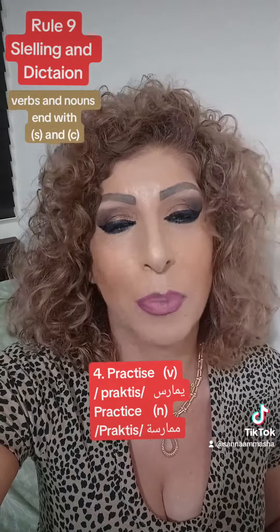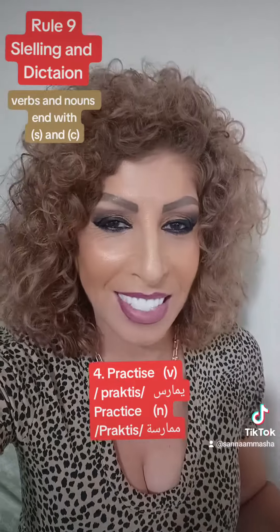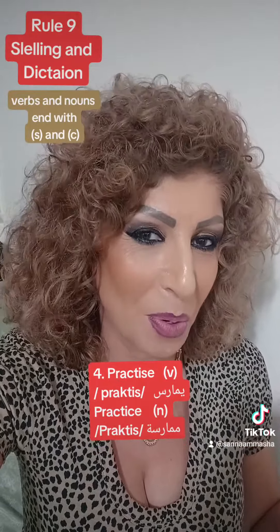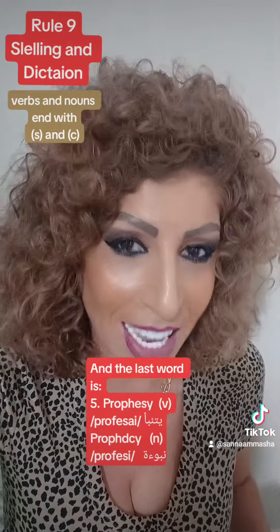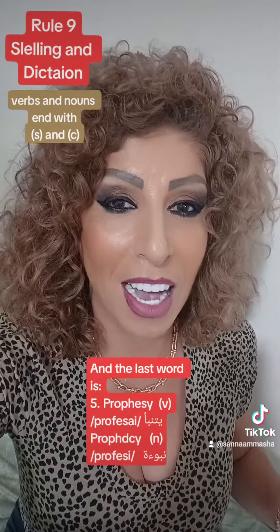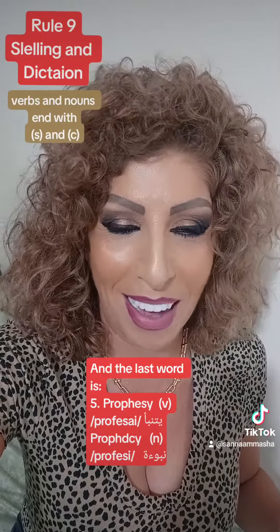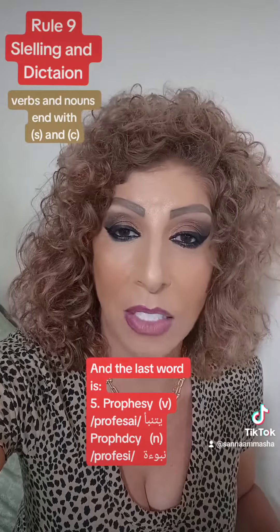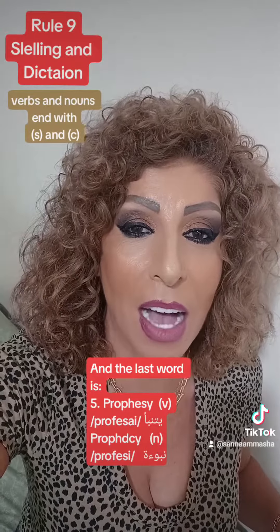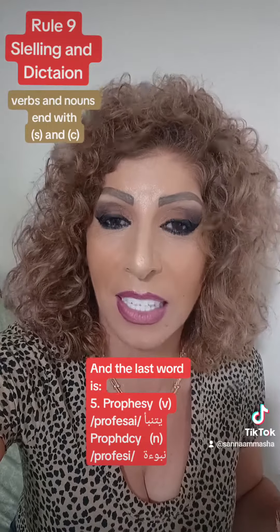The same applies to the word 'practice' — as a verb it is written with S and pronounced 'practise'. And the last word is 'prophesy' — this is the verb, written with S and pronounced 'prophesy'.